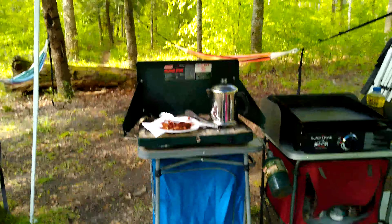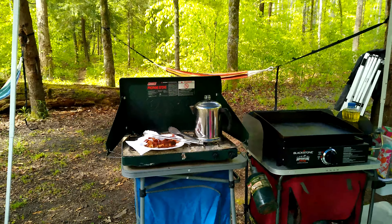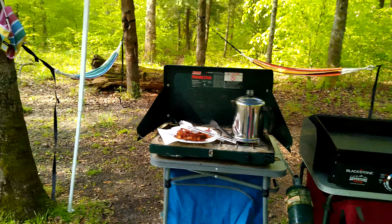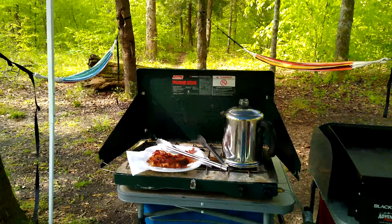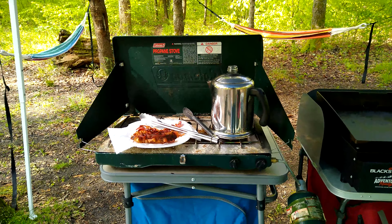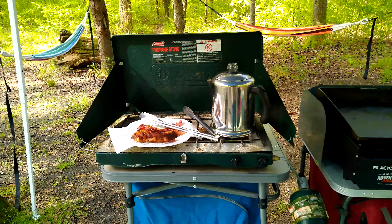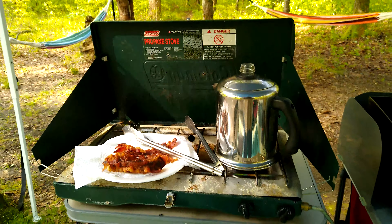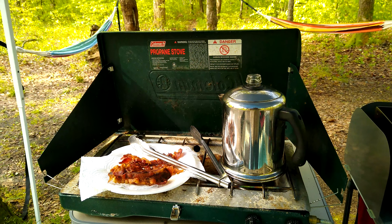Good morning everybody, Rob here. It's the first morning of our camping trip. I've been up since about 5:30. We've already had some bacon and eggs and toast, some percolated coffee. Nothing better than fresh percolated coffee.